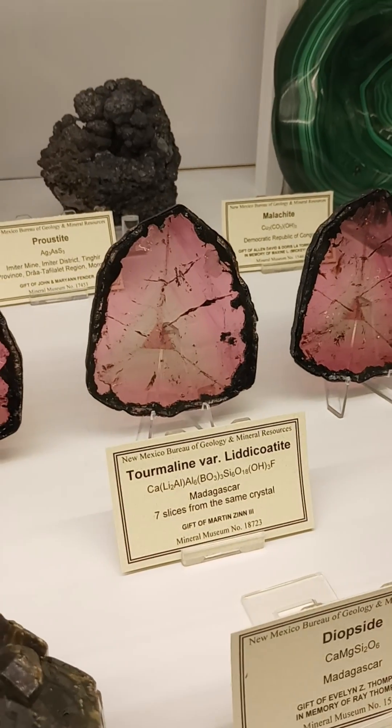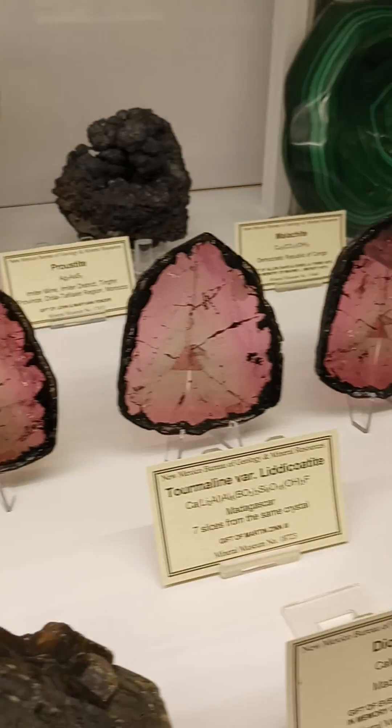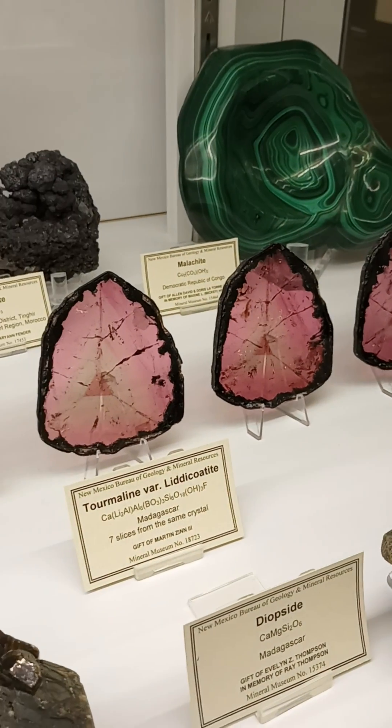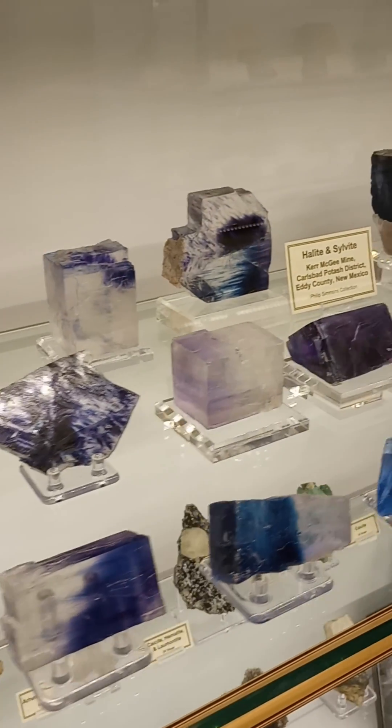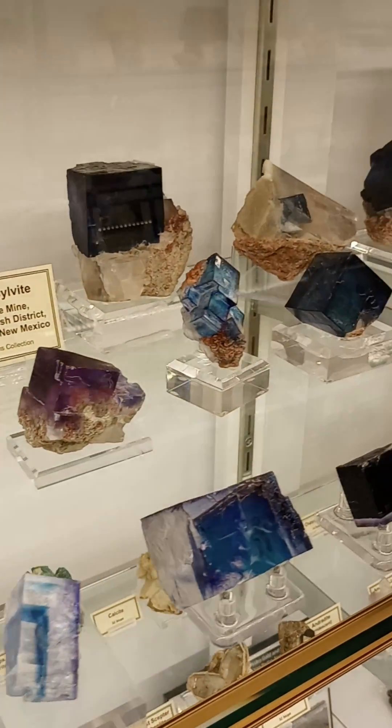One day I would love to have a set of these — MVP coffee coasters, right? Halite and Sylvite for days from near Carlsbad.